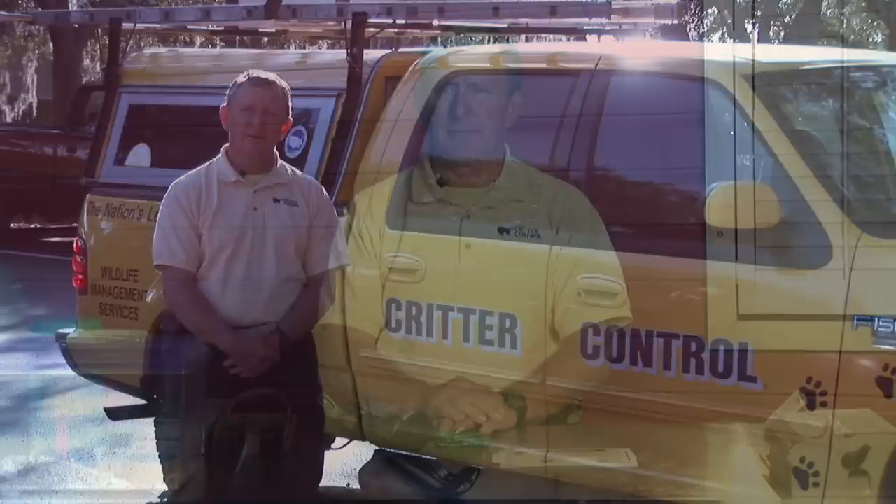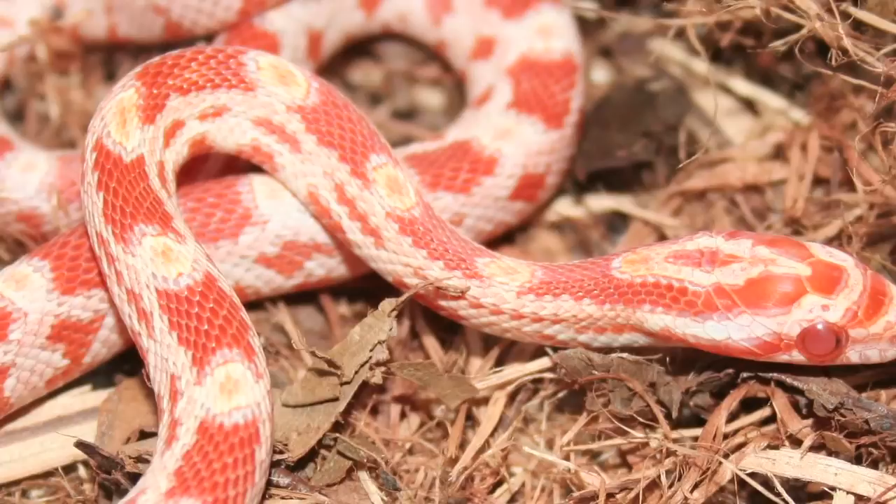How to get rid of snakes? How do you get rid of those snakes that are in the yard? How do you get rid of snakes if they're in the house?